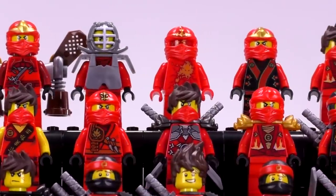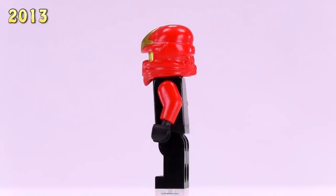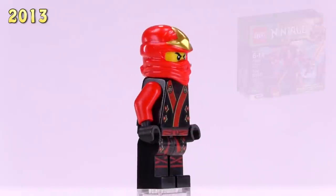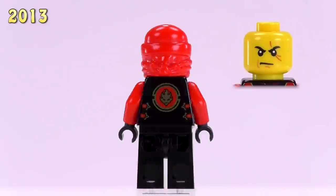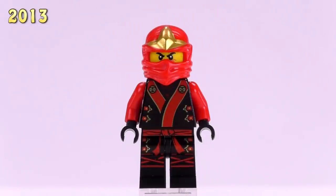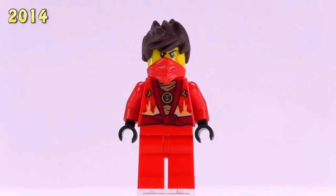Jumping up to 2013, here is what a lot of people call Kimono Kai. He was from the Final Battle and appeared in Kai's Fire Mech set. Most agree this is a pretty good-looking fig for the character. His price has increased a bit since the last video — he is now eight dollars if you wanted to get him brand new from BrickLink.